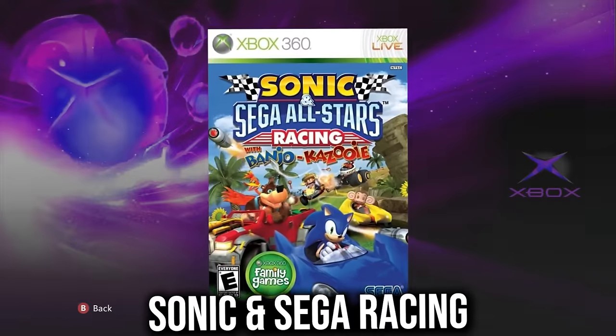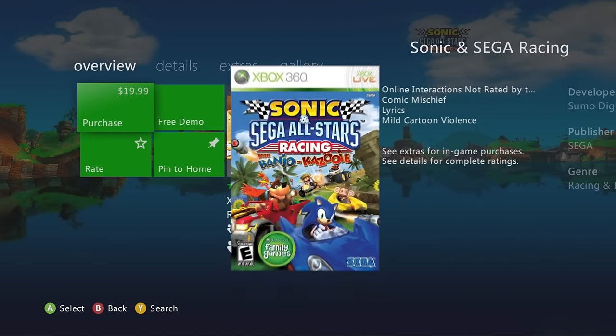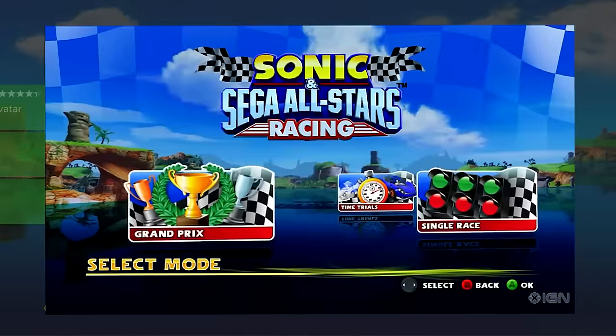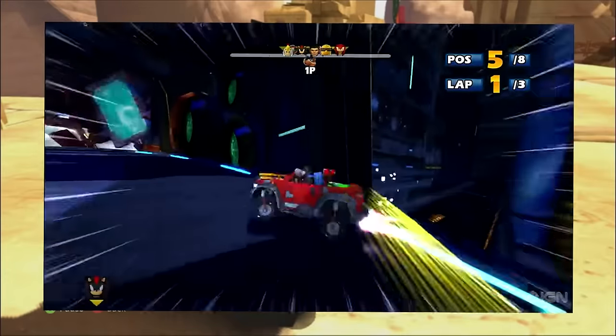Sonic and SEGA Racing is kind of like Mario Kart. It's not backwards compatible, still has multiplayer, and is definitely worth copping.